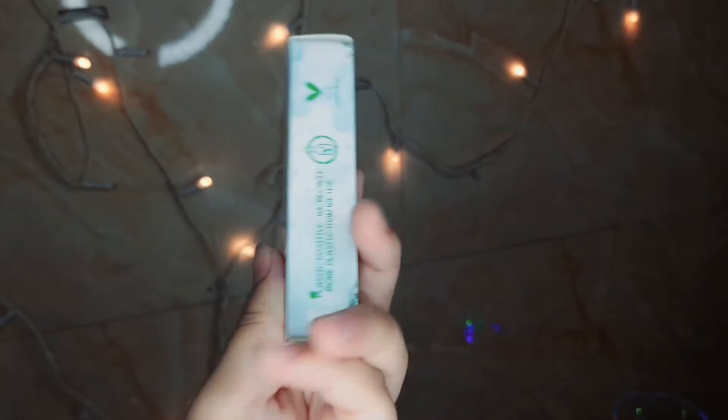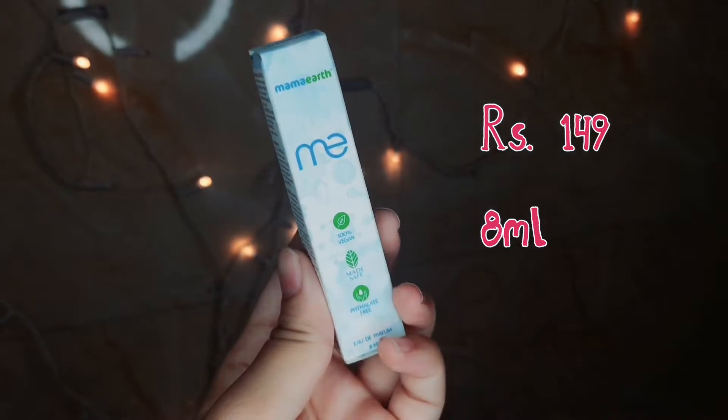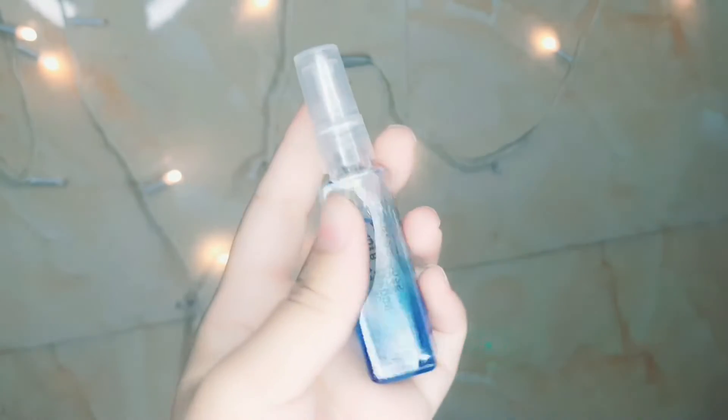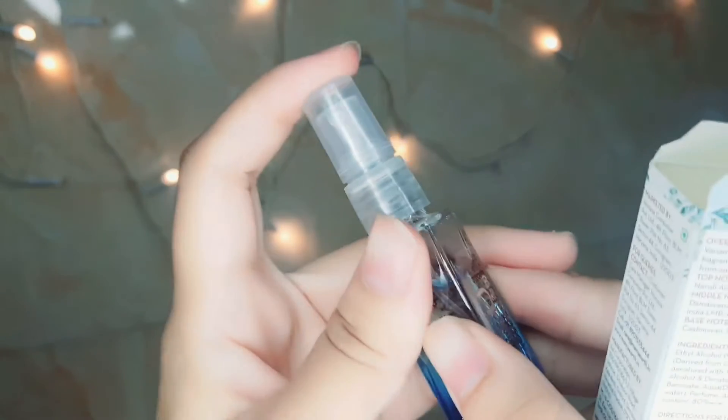Next I bought this Mamard Kami EDP perfume. MRP is ₹149 for 8ml. It comes in two bottle sizes — this is the small one, there is a bigger bottle available too — but I wanted to try it first. It comes in glass packaging, looks very cute, and has a spray bottle.